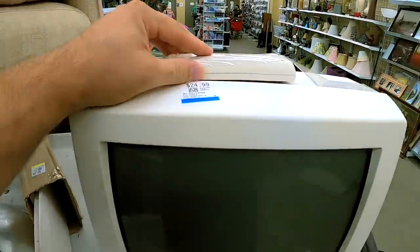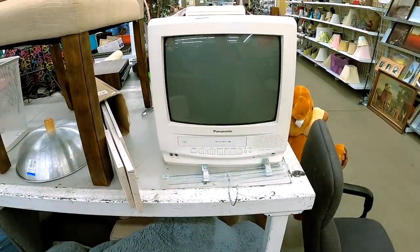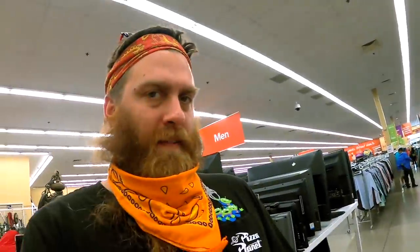It even has its remote. Will that fit on the shelf cubby at home? The fact that it has a remote is pretty awesome.